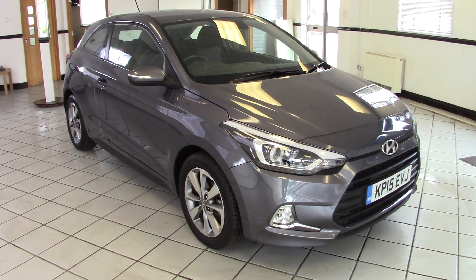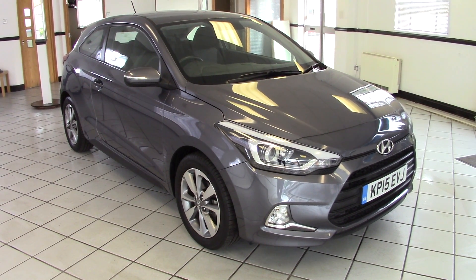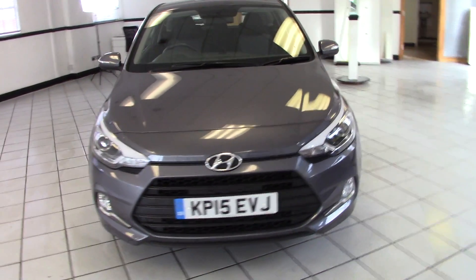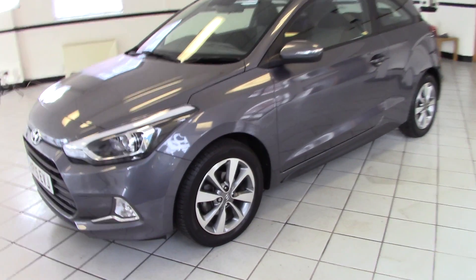Hello, this is Milton Keynes High End Eye's 2015 Hyundai i20 1.2 Coupe SE. It's finished in stardust grey with two-tone grey cloth upholstery and it's done 12,000 miles from new. A very smart example of this stylish three-door i20 Coupe. Let's have a look around it in a bit more detail.